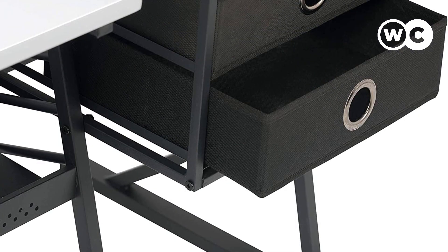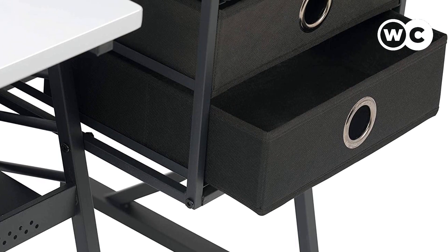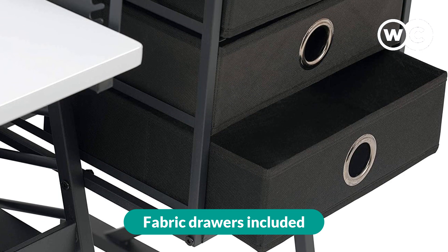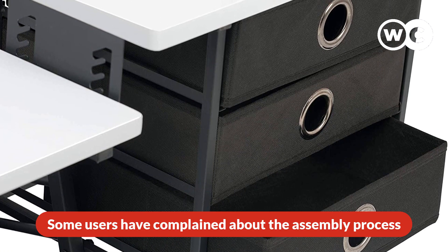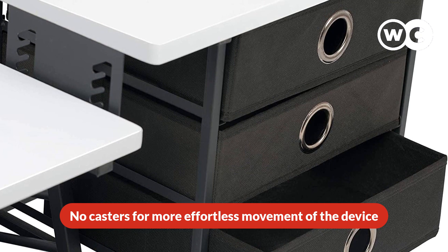There is an adjustable desk shelf that adds to the potential benefits as well. The pros are: adjustable shelf, fabric drawers included, heavy gauge steel construction, and a fold-down side table. The cons are: some users have complained about the assembly process, and there are no casters for more effortless movement of the device.